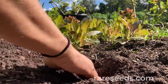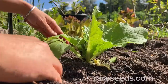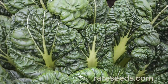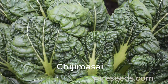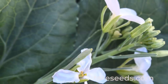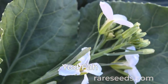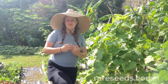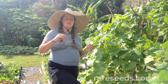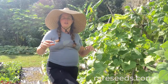Other brassicas that thrive in a southern winter and we don't always think of first are Asian greens. Asian greens love the winter in the south — anything from chiji masai, which is similar to tatsoi, to tatsoi itself (also known as vitamin green), to yod fah (Chinese broccoli) with its super delicious succulent leaves. You can also grow napa cabbage and an incredible range of bok choys and komatsuna — all cold-hardy and perfect for a southern winter.